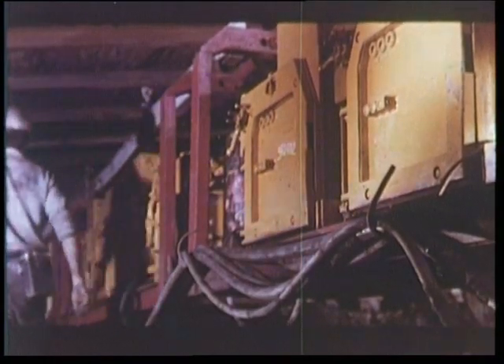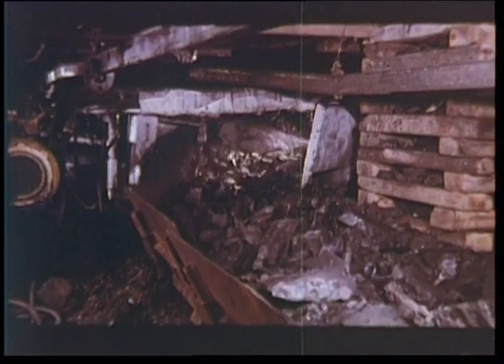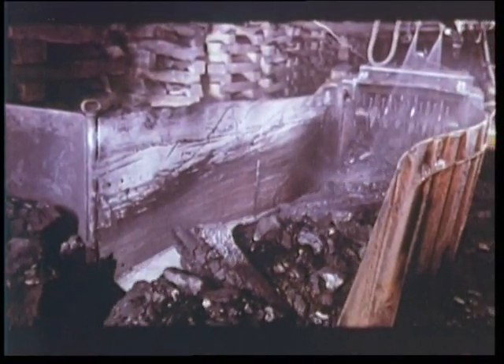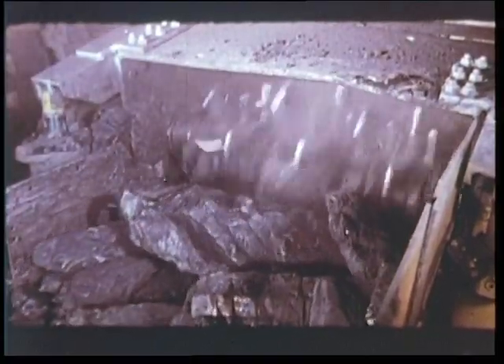Dès sa mise en service, cette taille automatique a obtenu des résultats supérieurs de plus de 30 % à ceux des tailles précédemment exploitées. Quelques heures plus tard, c'est la descente du poste du matin. Le flot de charbon s'en va vers le broyeur rapide, puis se déverse sur les grands convoyeurs à bande. 4 500 tonnes brutes sont ainsi extraites quotidiennement, plaçant cette exploitation en tête des mines européennes pour le rendement du fond : 7 tonnes nettes par homme et par jour.